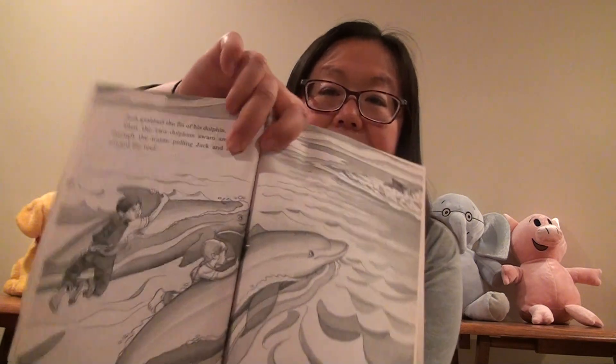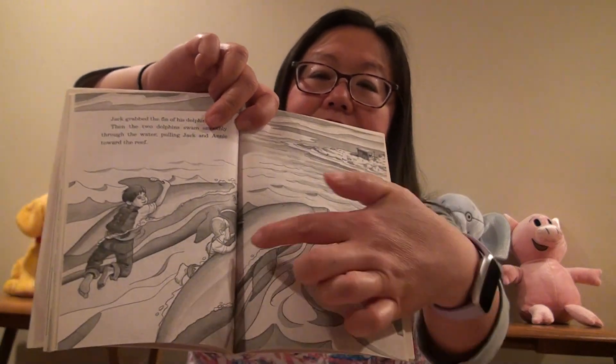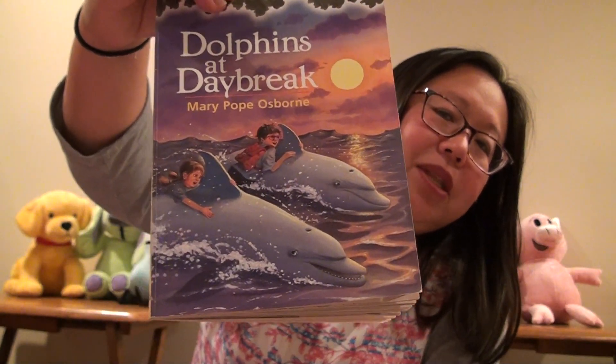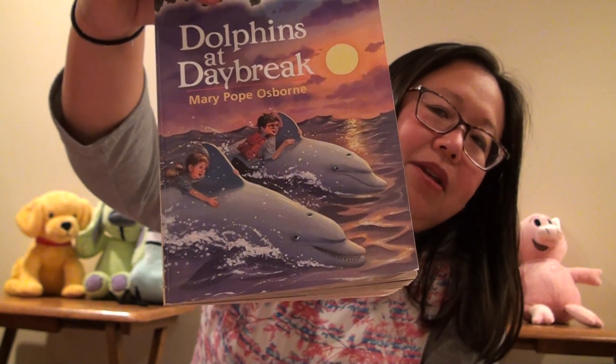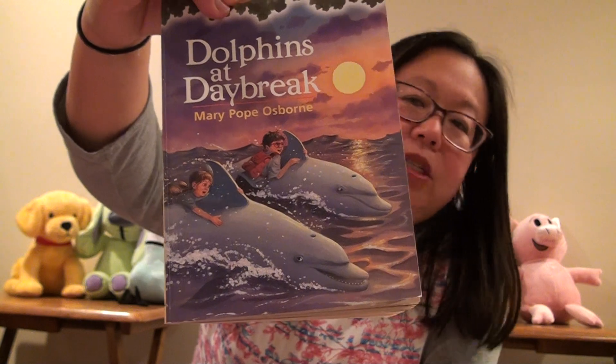Had the hammerhead caught up with him? Jack closed his eyes and waited for the worst. Finally he opened his eyes — in front of him was a shiny gray head. A dolphin's head. The dolphin pushed Jack with its nose and made happy clicking sounds. 'Hooray!' cried Annie. Jack looked over at her — she was clinging to the fin of another dolphin, moving through the water. Jack grabbed the fin of his dolphin, and the two dolphins swam smoothly through the water, pulling Jack and Annie towards the reef. The dolphin is saving them!